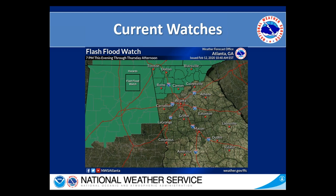I just want to show our current watches. Right now we have a flash flood watch in effect across much of northern Georgia, and that watch will go through 7 p.m. this evening through Thursday afternoon, so a little bit later on today.